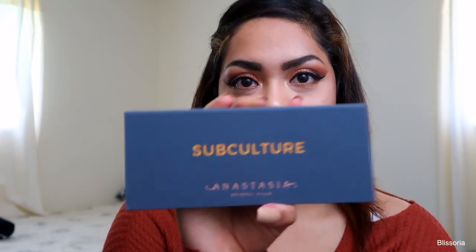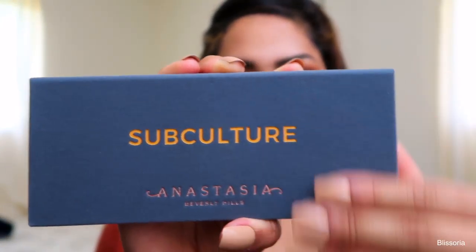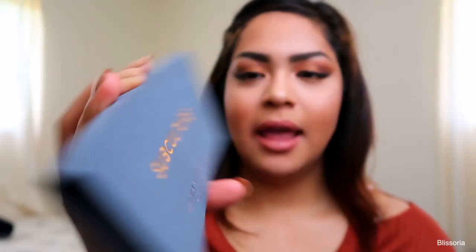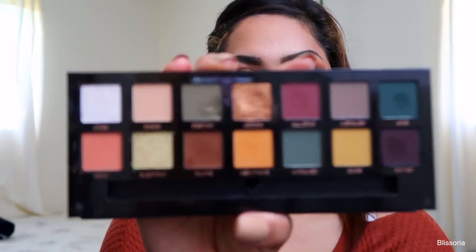Okay, so this is what it looks like. It just comes with that same soft material that the Modern Renaissance palette comes in, and it just has the name of the palette up on top of course. It comes with 14 eyeshadows. What intrigued me the most and really caught my attention about this palette was just the fact that it's different from what I already have in my collection. I was super excited when I saw this palette and I immediately wanted it.